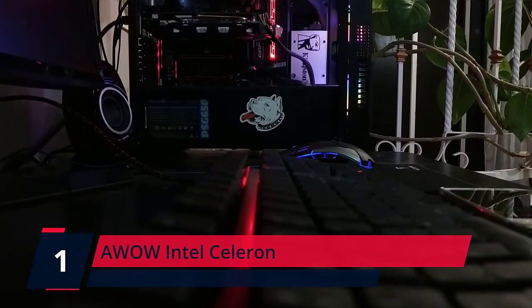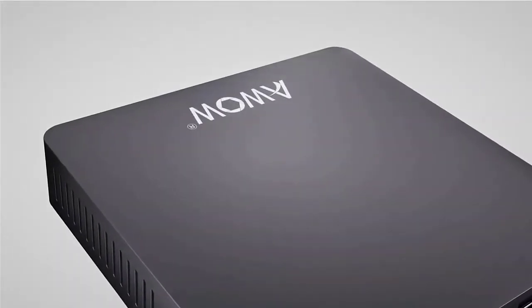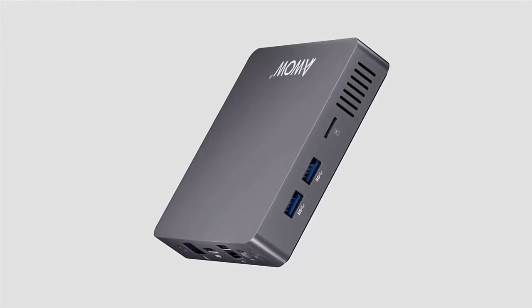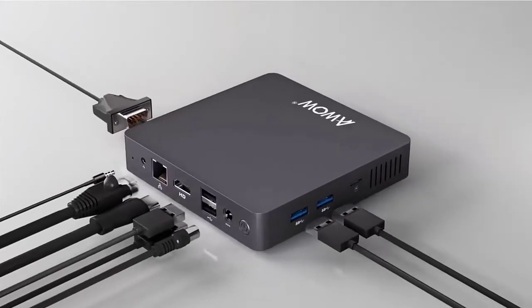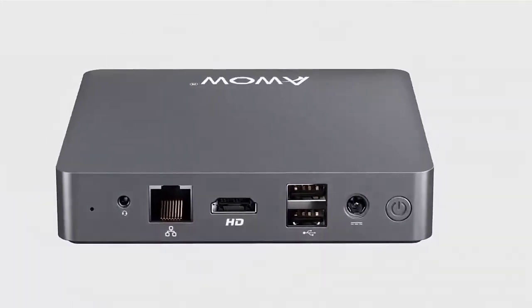Number 1: Awa Intel Celeron N3350, up to 2.4GHz. Comes with Windows 10 Pro pre-installed and also supports Ubuntu and Linux. This mini PC can run office, design, entertainment, and education applications very smoothly. It's a great mini desktop computer for multitasking.